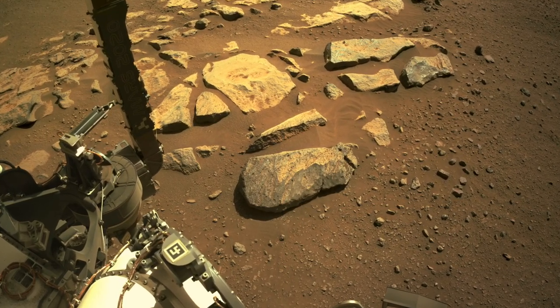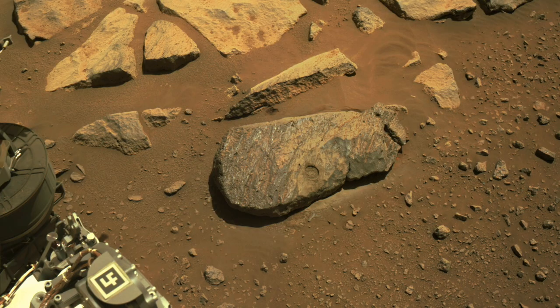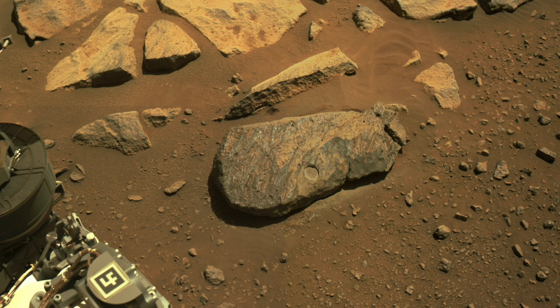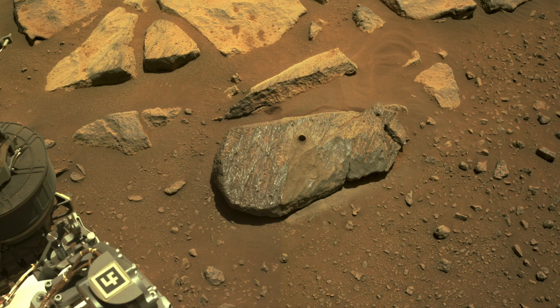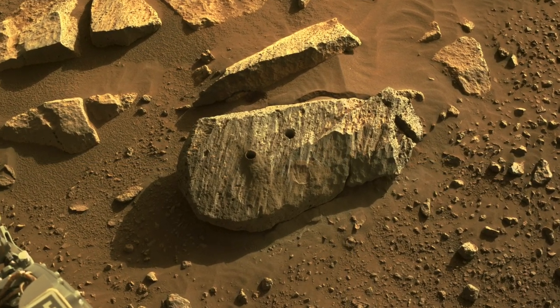In the previous episode, Perseverance was investigating a rock dubbed Rochette, culminating in the first successful core sample. Now it has added another hole, completing an emoji-like petroglyph. But why?